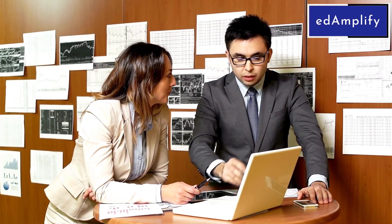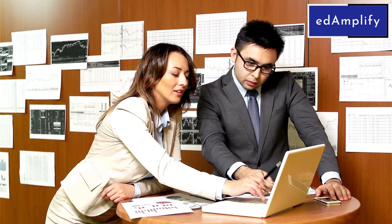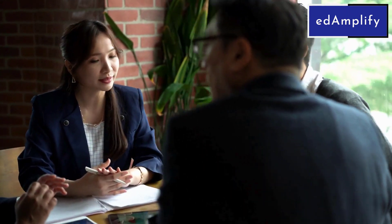Tip 6: Stay open-minded. Embrace diverse opinions and ideas, and be willing to learn from others. Tip 7: Develop flexibility. Adapt your communication style to various situations, whether it's a one-on-one conversation or a team meeting.